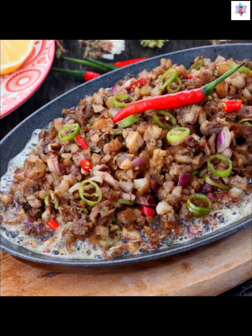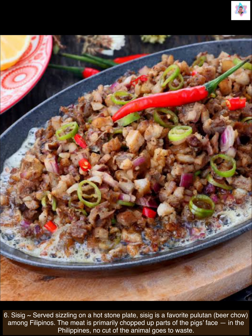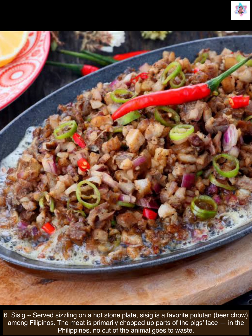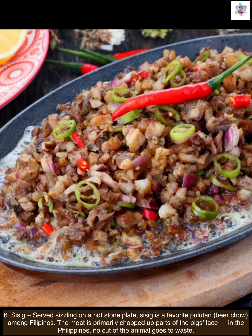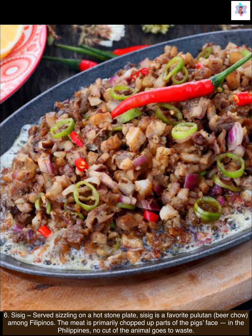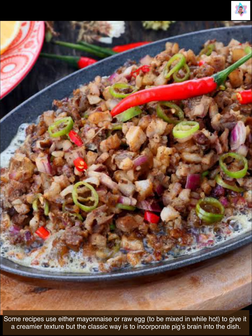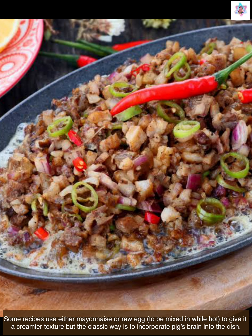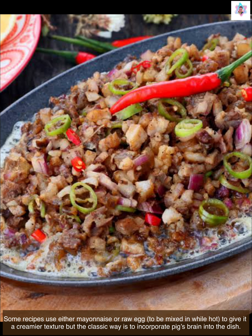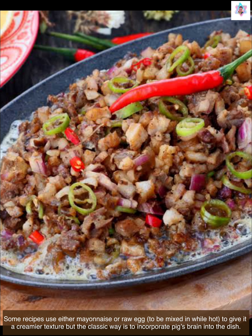Next we have sisig. Served sizzling on a hot stone plate, sisig is a favorite pulutan — bar chow among Filipinos. The meat is primarily chopped up parts of the pig's face. In the Philippines, no cut of the animal goes to waste. Some recipes use either mayonnaise or raw egg to be mixed in while hot to give it a creamier texture, but the classic way is to incorporate pig's brain into the dish.